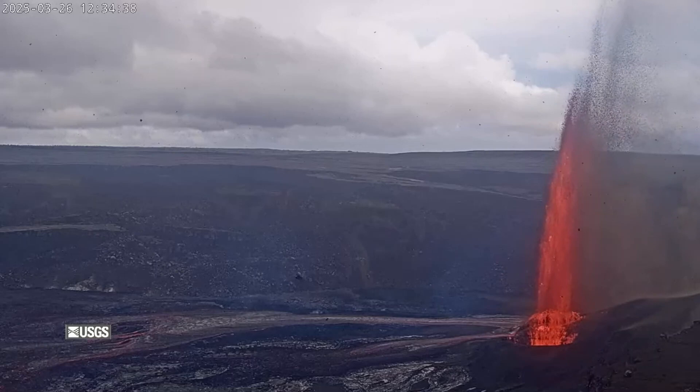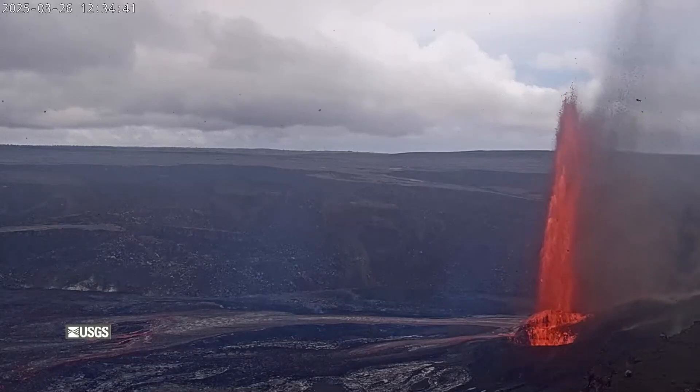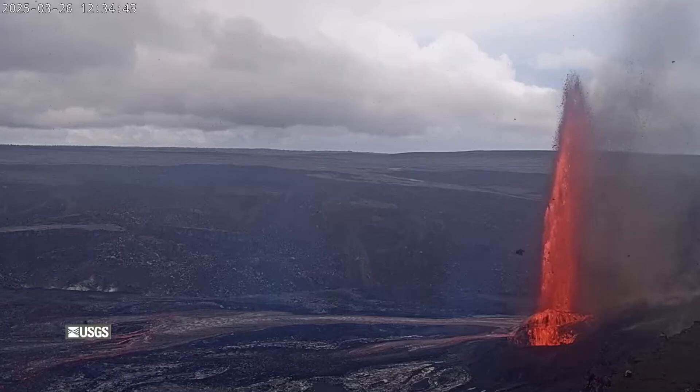Aside from the gas and volcanic material floating on the wind, all eruptive activity remains confined to the national park. The USGS alert level remains at watch.